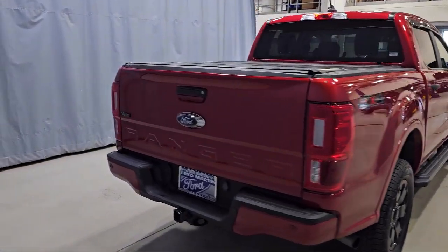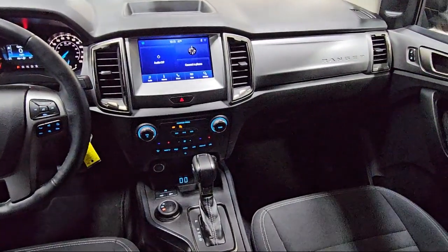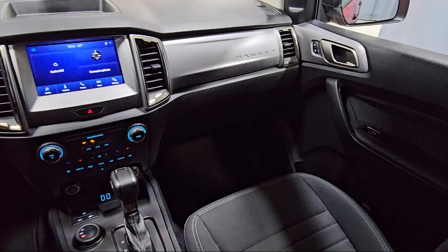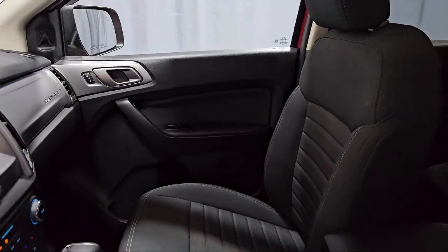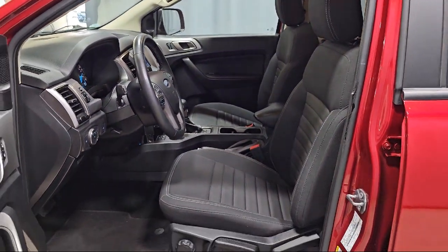Exterior Parking Camera with Dynamic Hitch Assist, Sport Appearance Package, Sirius XM Satellite Radio, Alloy Wheels, Electronic Stability Control, Speed Sensing Steering, and has less than 15,000 miles on the odometer.